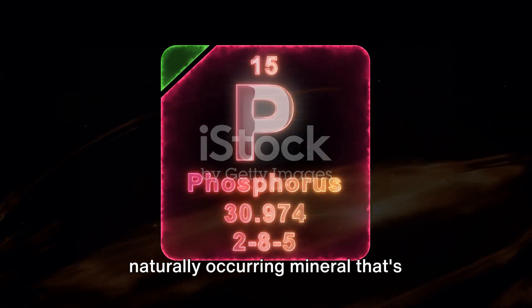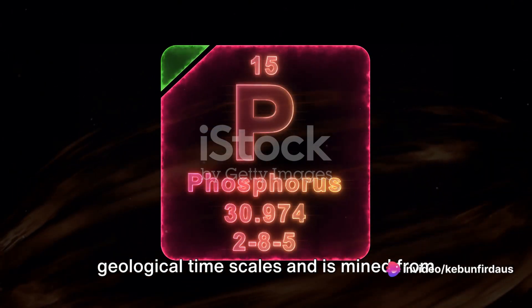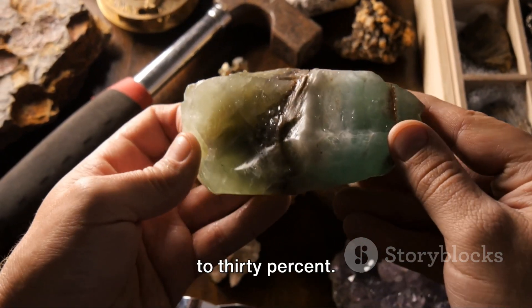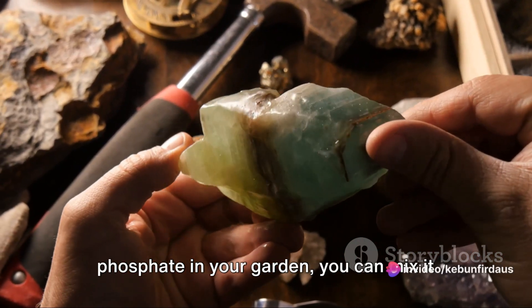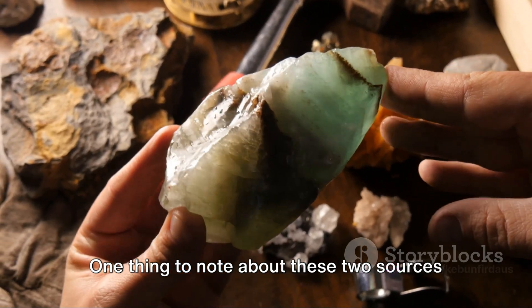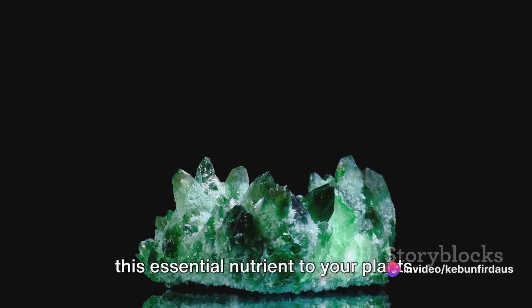Next up, we have rock phosphate, another naturally occurring mineral that's full of phosphorus. Rock phosphate is formed over long geological time scales and is mined from the Earth's crust. The phosphorus content in rock phosphate can vary, but it's generally around 20 to 30%. To use rock phosphate in your garden, you can mix it into the soil or add it to compost piles to enrich the compost with phosphorus. Both bone meal and rock phosphate release phosphorus slowly over time, providing a steady supply of this essential nutrient to your plants.